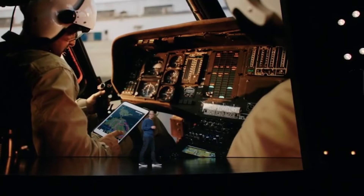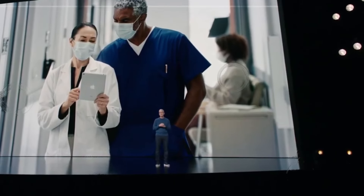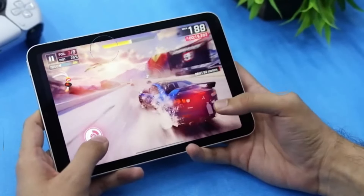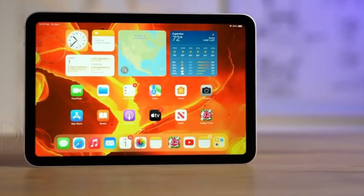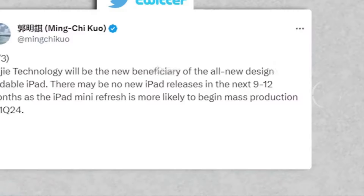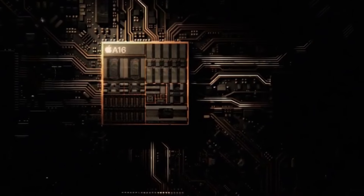Reflecting on the journey thus far, the iPad Mini 6 has earned its stripes as a beloved companion, blending compact design with robust performance. Its versatility has seamlessly adapted to various user needs, whether it's entertaining a child with endless loops of Baby Shark or serving as a productivity powerhouse for professionals on the move.